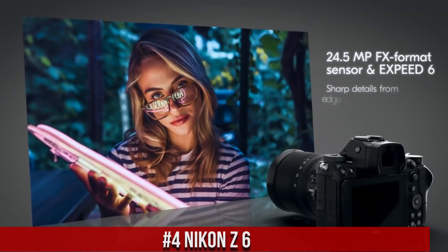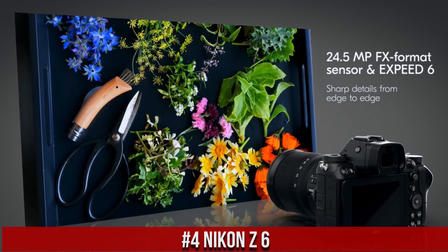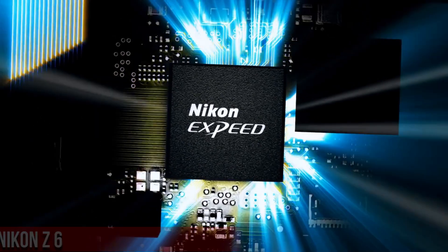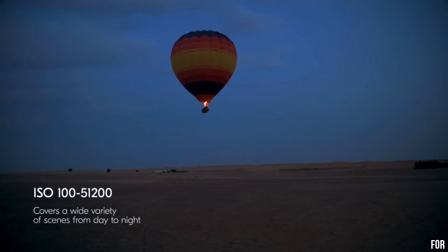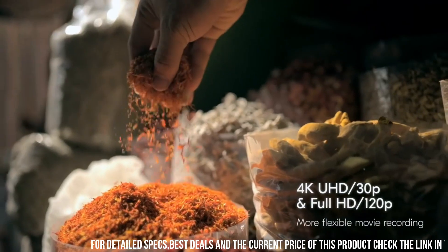Nikon Z6 — a high-performance full-frame mirrorless camera designed for both amateur and professional photographers. With a 24.5-megapixel sensor and advanced autofocus system, the camera delivers exceptional image quality with stunning detail, clarity, and color accuracy.